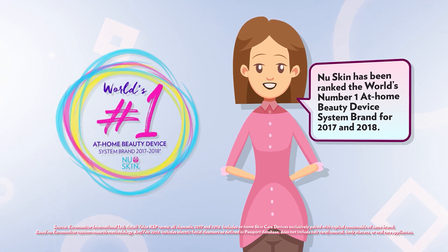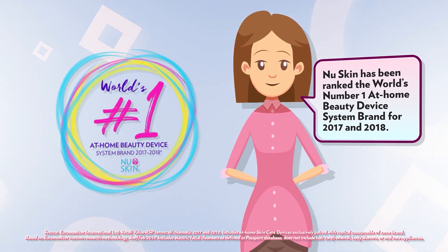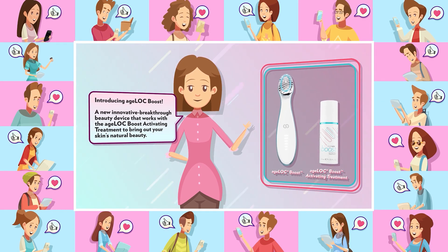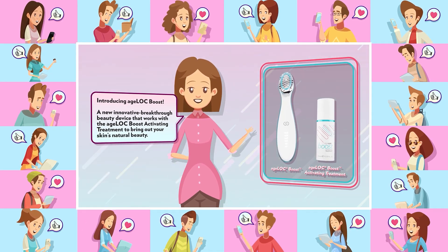New Skin has been ranked the world's number one at-home beauty device system brand for 2017 and 2018. Introducing Agelok Boost, a new innovative breakthrough beauty device that works with the Agelok Boost activating treatment to bring out your skin's natural beauty.